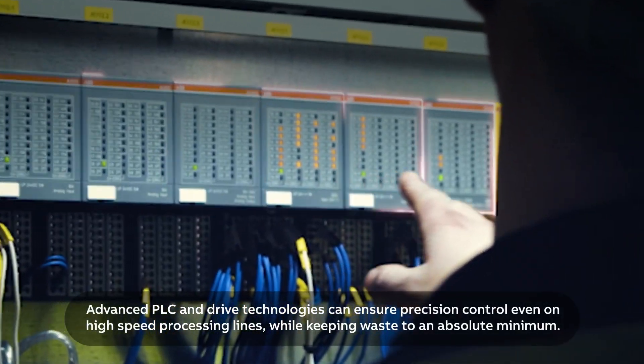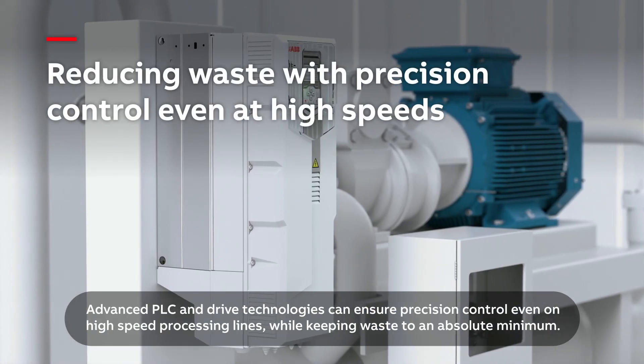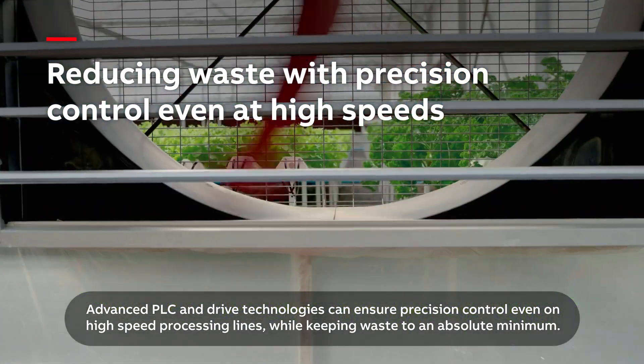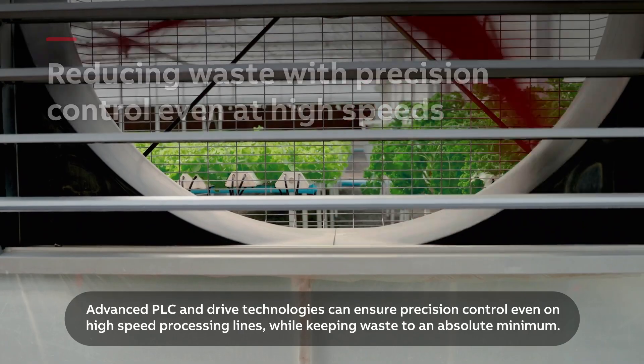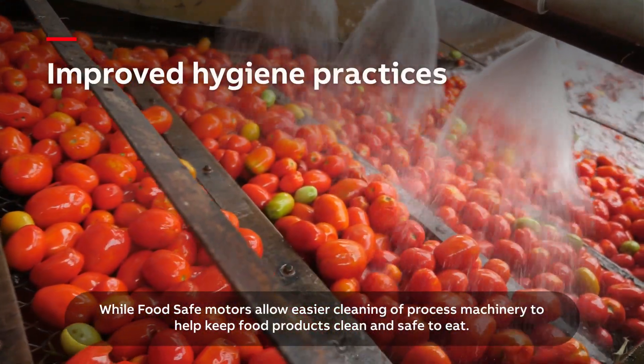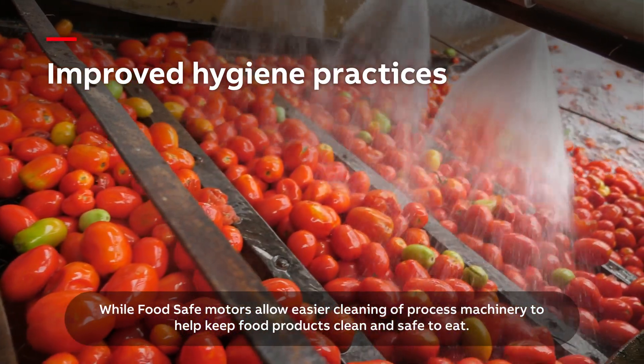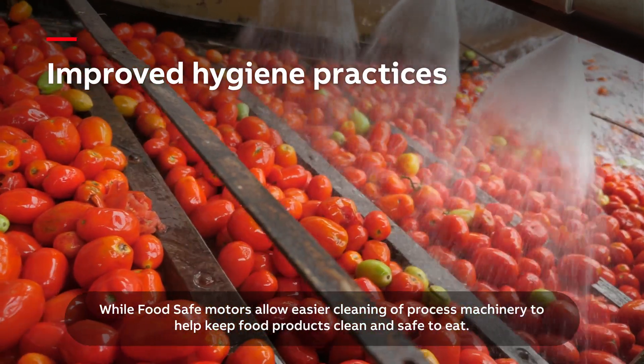Advanced PLC and drive technologies can ensure precision control even on high-speed processing lines while keeping waste to an absolute minimum. Food-safe motors allow easier cleaning of process machinery to help keep food products clean and safe to eat.